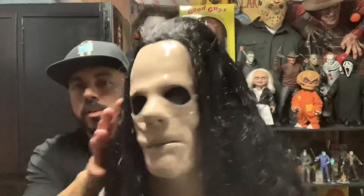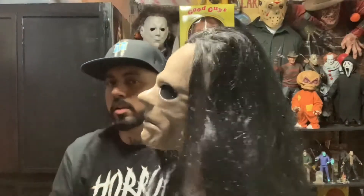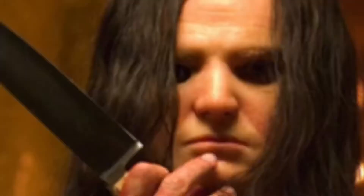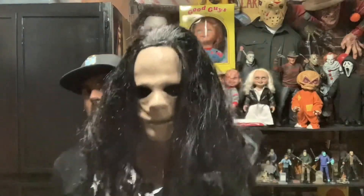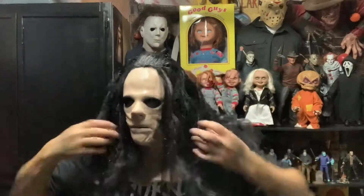After that scene he's like fixing it. Let's check it out real quick guys — I'll put it on right now so you guys can check it out. I think it's pretty accurate to the movie. If you guys see the movie, check it out — it's pretty accurate. Bam guys, so here's the mask in all its glory.